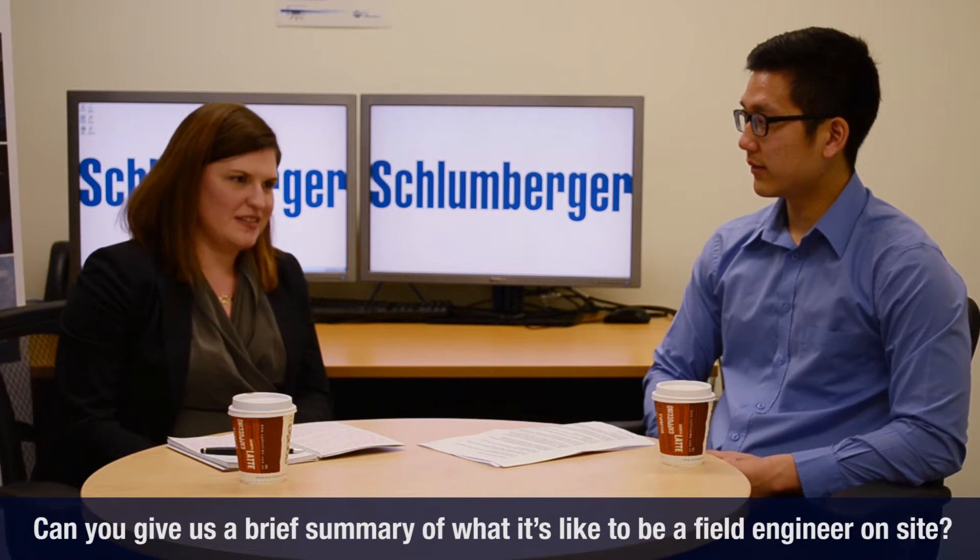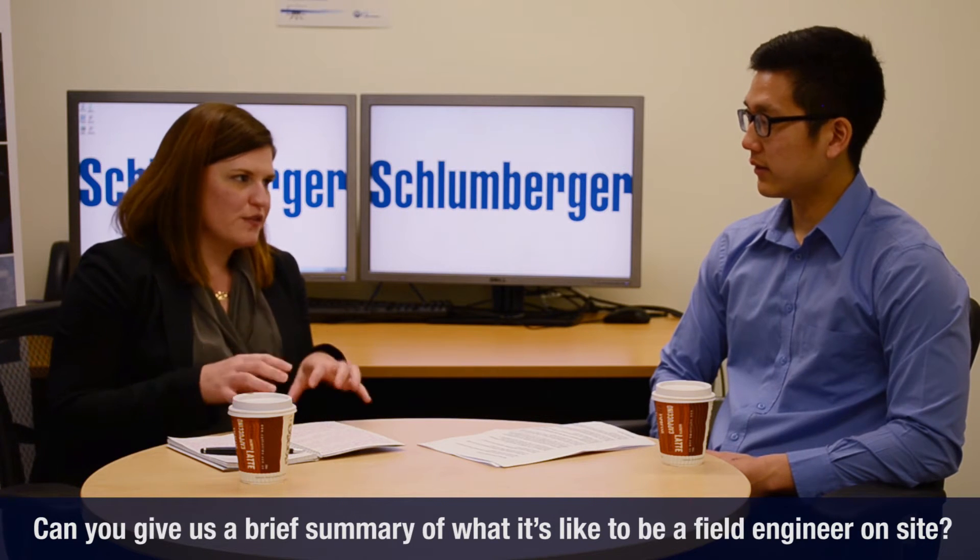Can you give us a brief summary of what it's like to be a field engineer on site? Going to the worksite for the first time is a little bit like going to boot camp — it's equally scary and really exciting. But once you're there you sort of fall into a routine and start to understand what you do and how you fit into the big picture. As a field engineer you're going to be working with your team, your direct colleagues, and also with other third parties — other service companies, operators, or rig contractors — to accomplish whatever you're there to accomplish, whether it's drilling or completing a well.